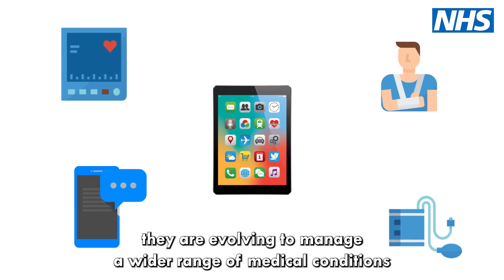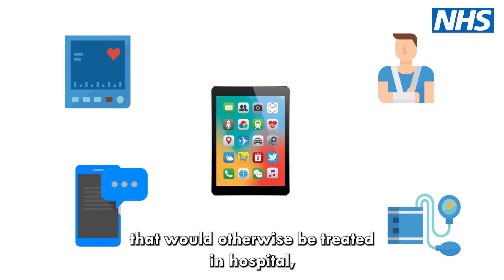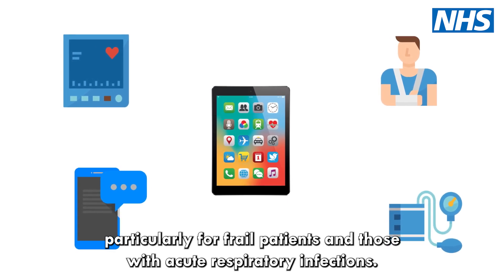They are evolving to manage a wider range of medical conditions that would otherwise be treated in hospital, particularly for frail patients and those with acute respiratory infections.